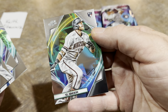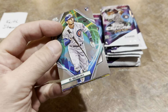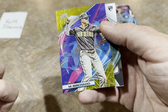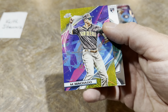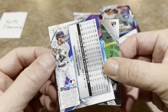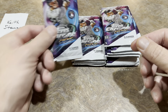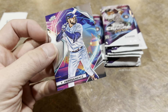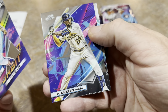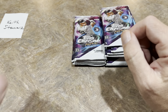First rookie is Seth Beer — tossing that in the maybe pile. I take out the top five cards from the box. We've got a Seiya Suzuki, a Chris Bryant insert, and a Manny Machado that is our first numbered card — a Gold Interstellar out of 50. The Manny Machado out of 50 is probably the number one card so far. Next we've got Teoscar Hernandez and a Tatis 'Launch Into Orbit' insert — this product looks a lot like Topps Fire.